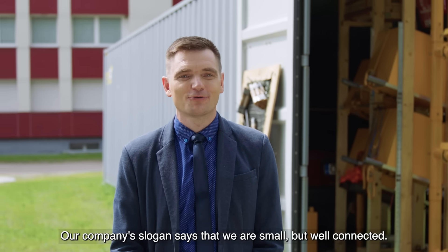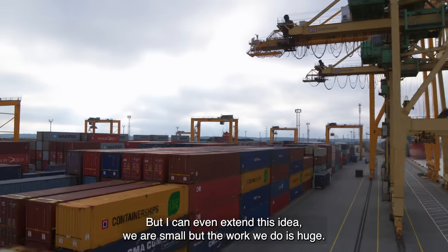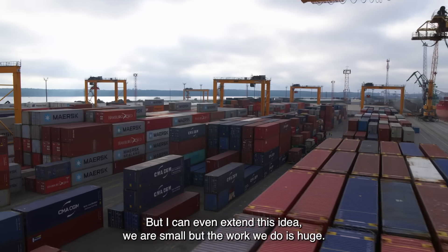Our company's slogan says that we are small, but well connected. But I can even extend this idea — we are small, but the work which we do is huge.